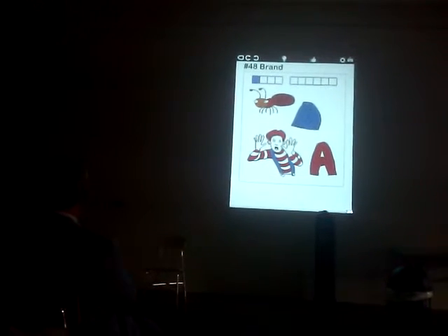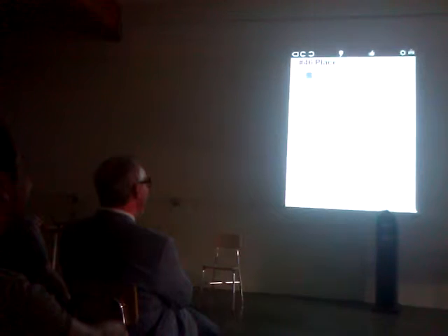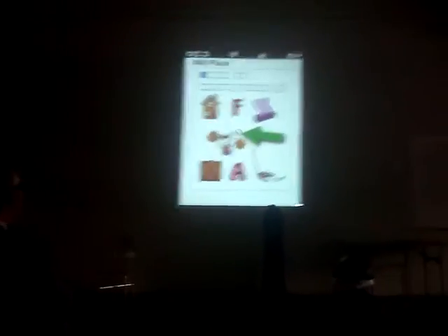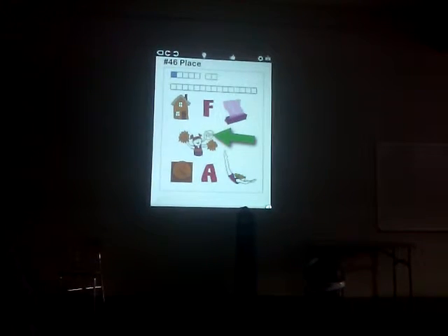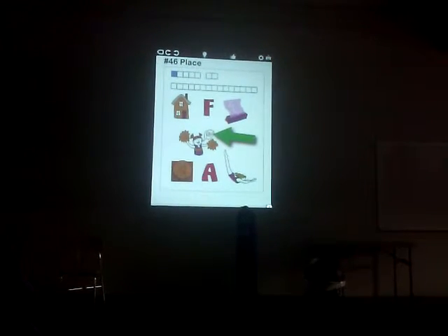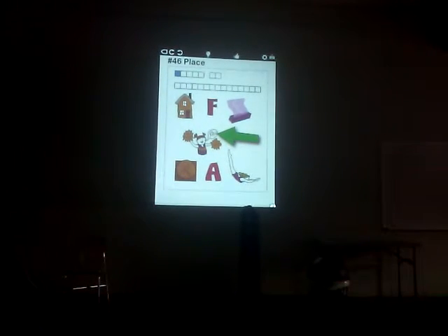We'll move on — one more. This is kind of a portrait. Is there a new hand? You can't win twice. This is the hardest one. Good boy, Dan.